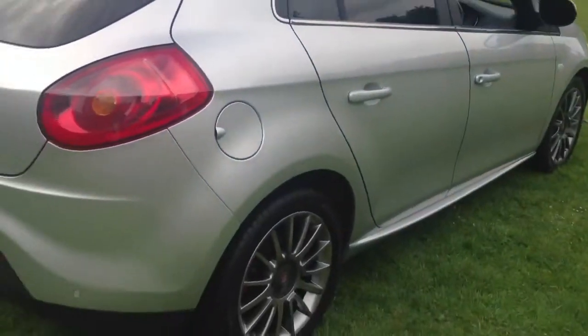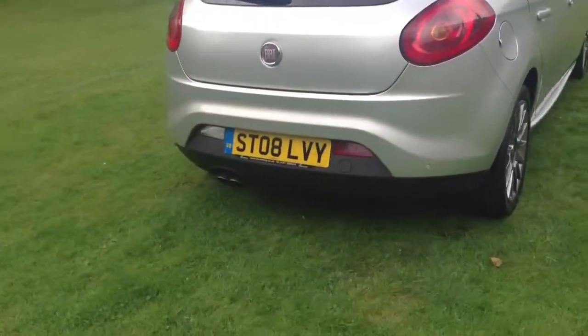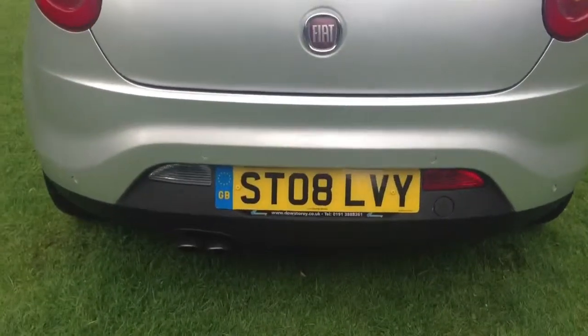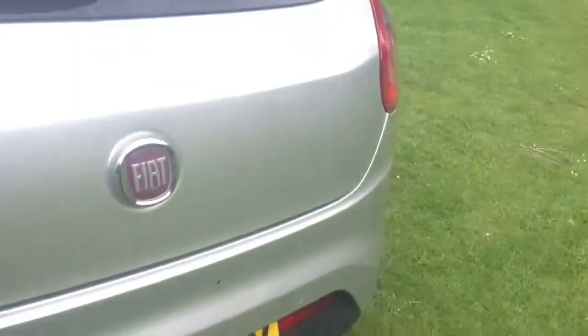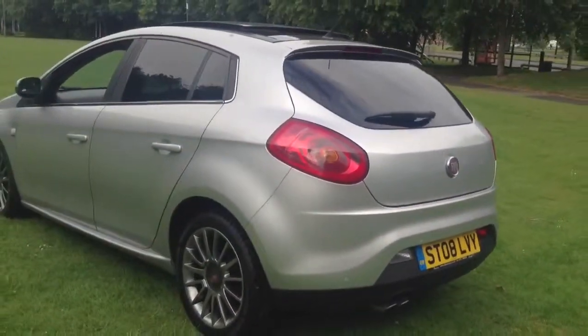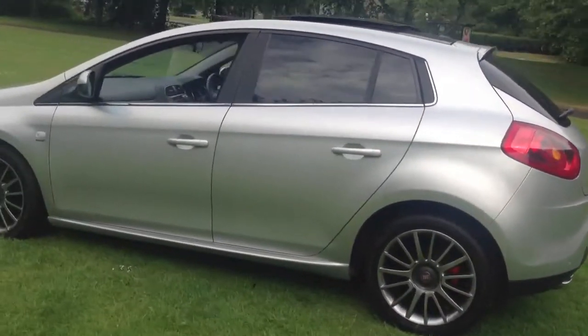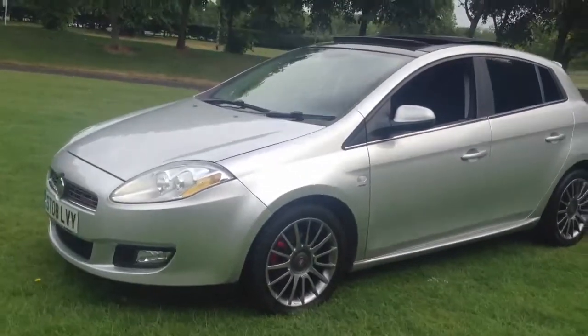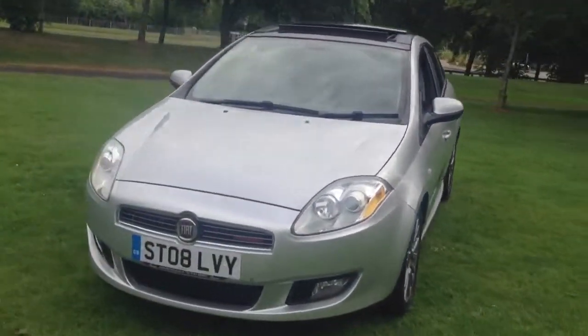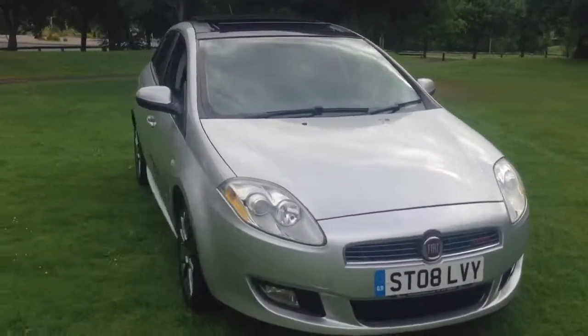Rear boot spoiler, reverse parking sensors, and twin chrome tailpipes. Also front fog lights. We'll see you next time.